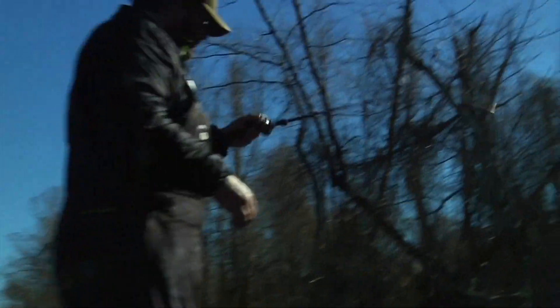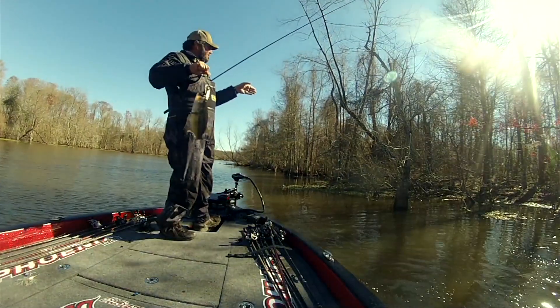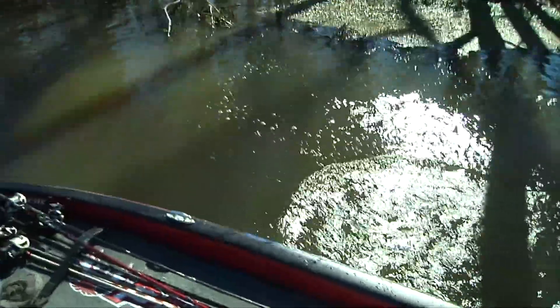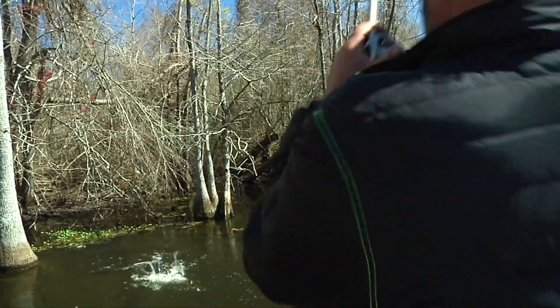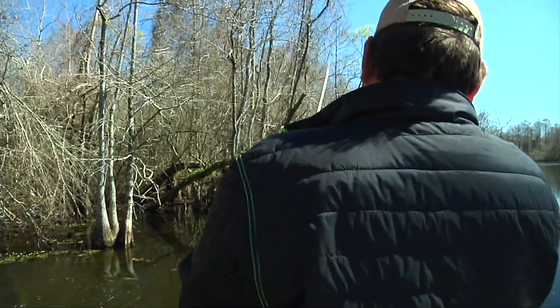When they first move out there, they typically guard a large area. There's going to come a time when the bait has to be exactly where the bed is to get bit. But before that period of time, when those fish first move up, let's say they're going to bed on a cypress tree — they're guarding a 20-foot circle around that.